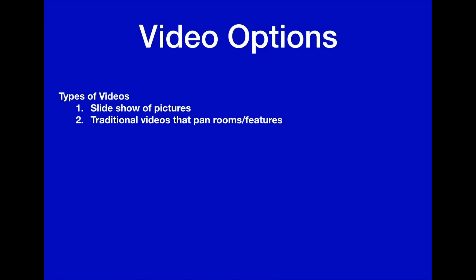The second type is the traditional video that photographers shoot, showing the panning of rooms or different features. The next, which takes a little technical knowledge to operate, is the Matterport or Immersion Tour, where you can actually walk just about every inch of the house and look at every angle. We're going to go over examples of some of these.